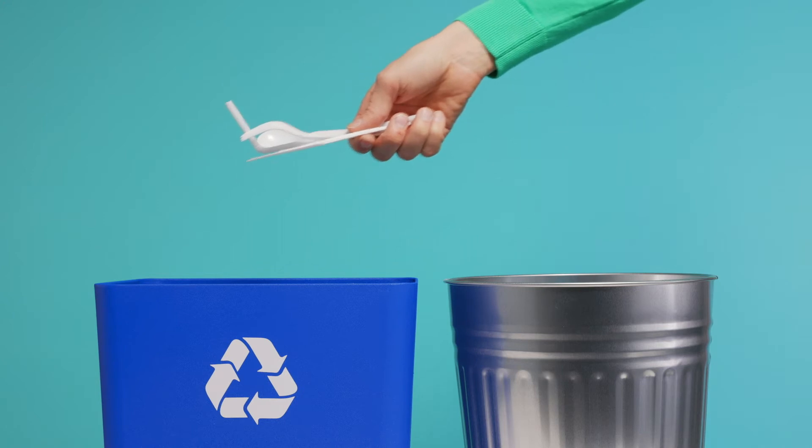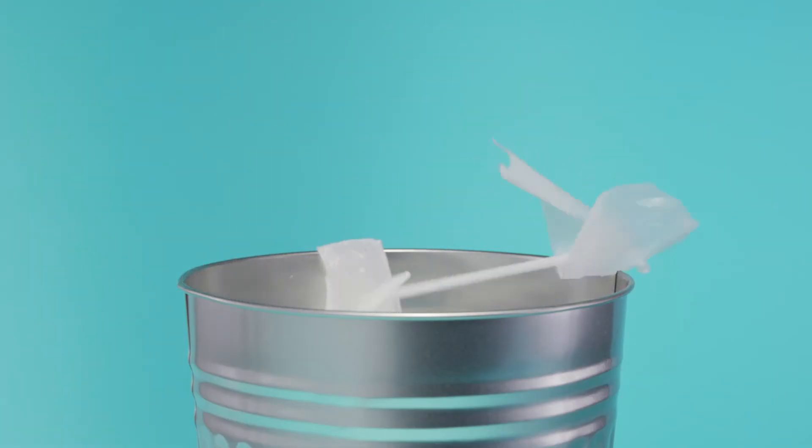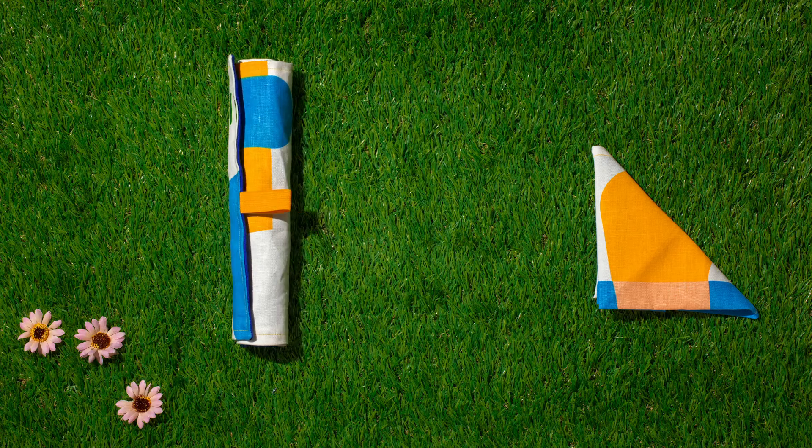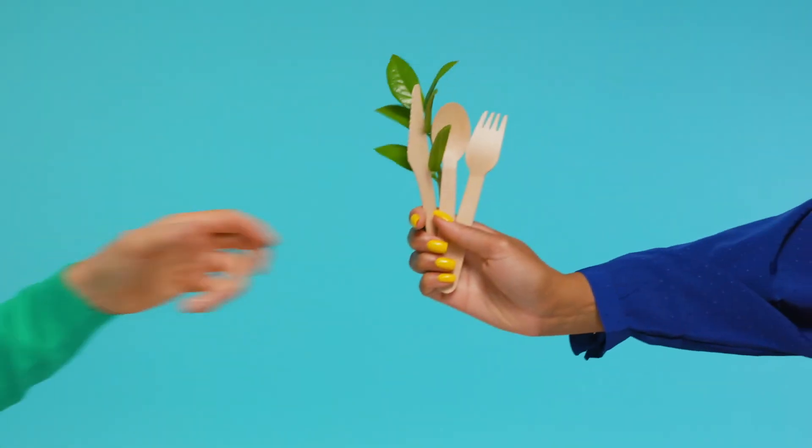So, even though it's technically recyclable, the general rule is to leave flat plastic out of your recycling bin. Your best bet? Use alternatives to prevent waste before it begins. Bring your own reusable versions, go without when it's possible, or choose compostables.